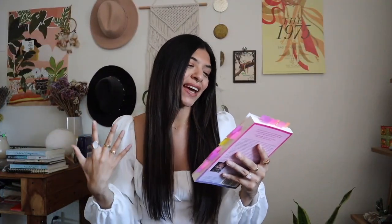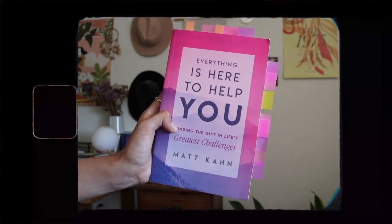Next up is another one by Matt Kahn: 'Everything Is Here to Help You: Finding the Gift in Life's Greatest Challenges.' I loved the first book so much that I wanted to read more of his work. His writing style just really resonated with me — it was everything I needed to hear, written in such a loving and compassionate way. The back cover says each chapter highlights his most cutting-edge teachings, from learning how to unravel blame by exploring the four stages of surrender, to providing step-by-step energy clearings and recited activations. There's one chapter called 'The Golden Question' that helped me see obstacles in my life from a different perspective — knowing they're here to serve me and asking what I can learn or how I can grow from them.